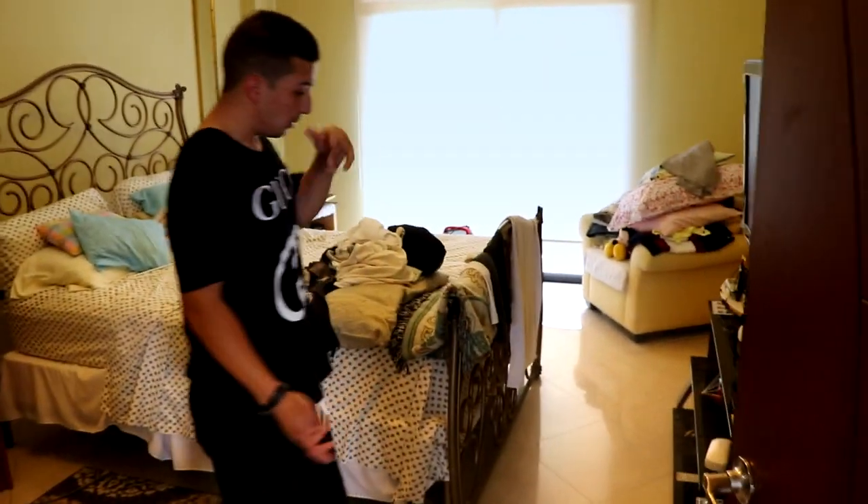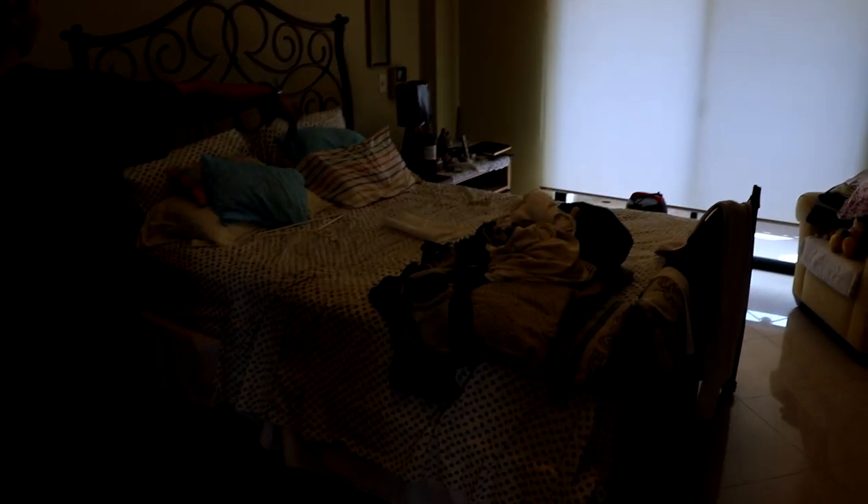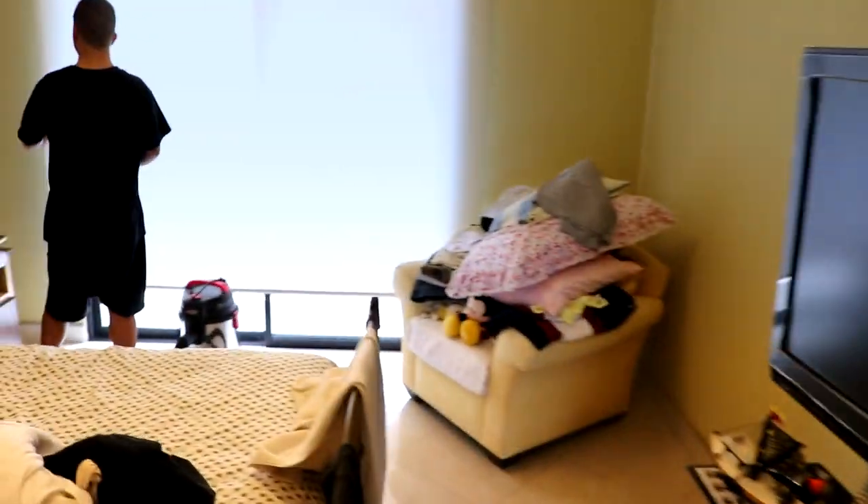This is my parents' room — the master bedroom. Here's the bed and everything. They've got a really nice balcony here, bigger than the others.